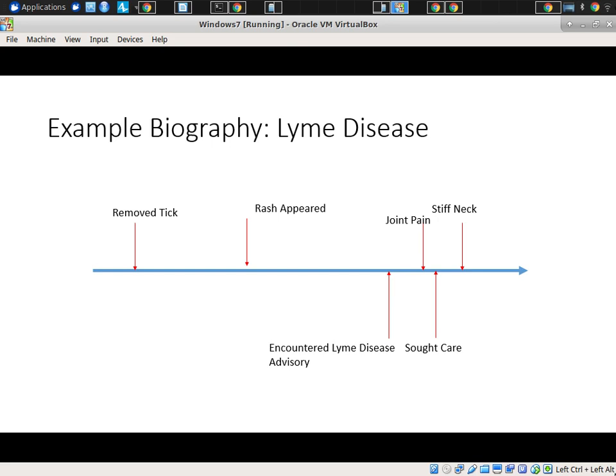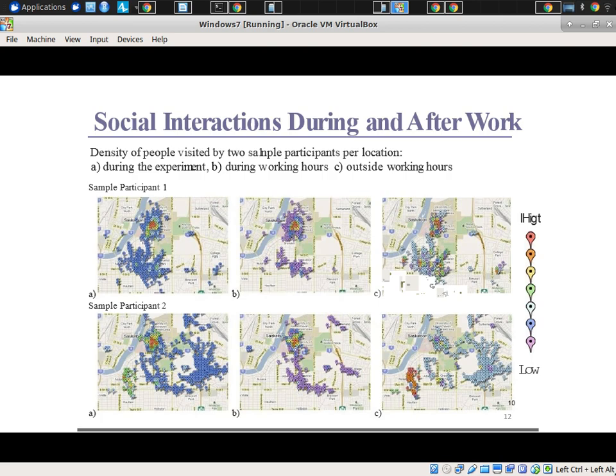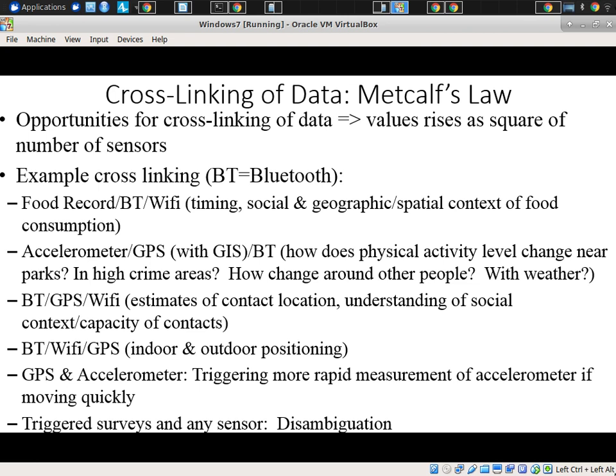With the app, we might also record automatically where they are at any given time — where they're circulating, whether they're indoors or outdoors, in an area with a lot of vegetation where ticks may be present. We might look at their biography over time: when they removed a tick, when the rash appeared, when joint pain or a stiff neck appeared, when they sought care. We might layer on additional aspects of their to-ing and fro-ing — activity level over geography, where people engage in higher or lower levels of physical activity, or social interactions during and after work.